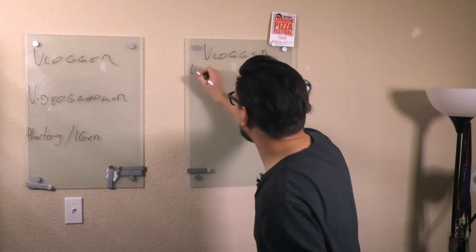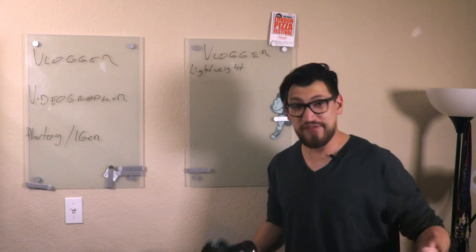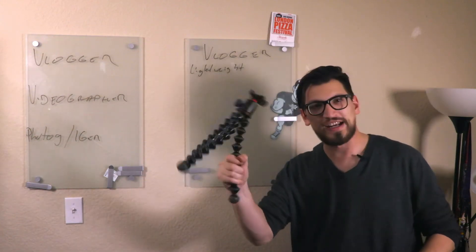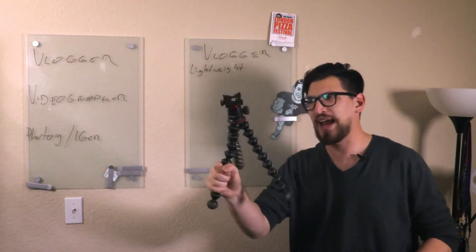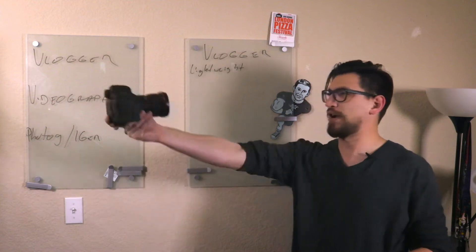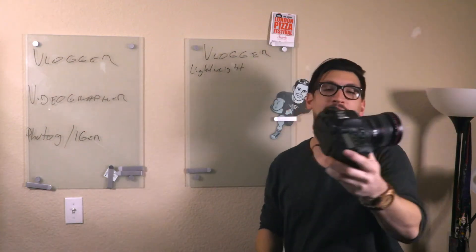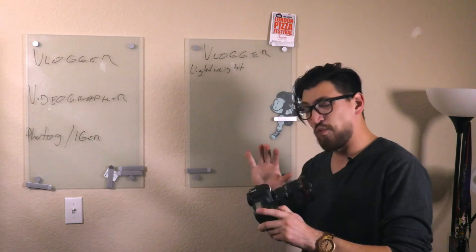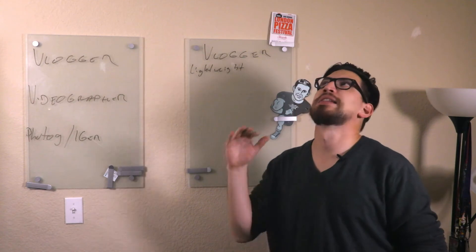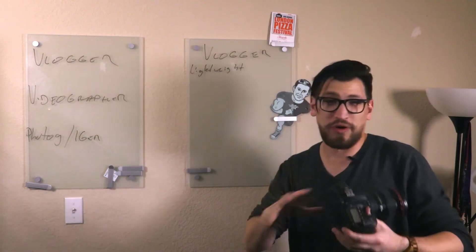So we want this camera to be lightweight when vlogging. If you've got a gorilla pod — I've got this Joby GorillaPod 5K — that's going to hold a camera to the end of the world. Either I've got it on a pod or I'm handheld. Handheld gets tiring after a while. It's pretty lightweight, not awful, but a cropped frame or mirrorless is going to be lighter. The trade-off is worth it.